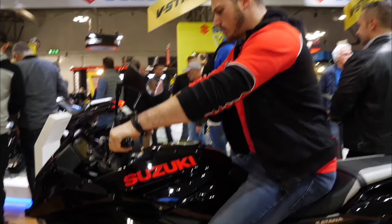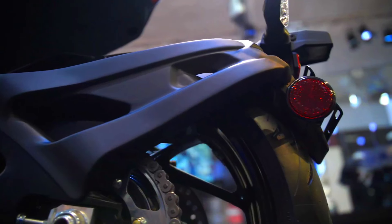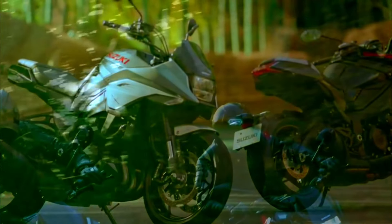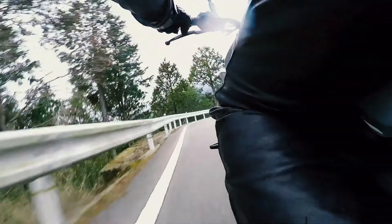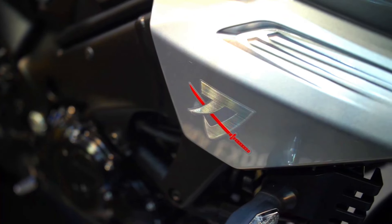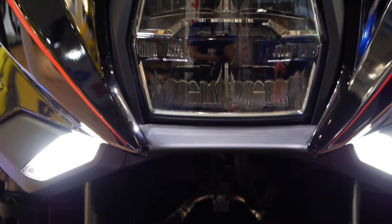2025 Suzuki Katana specification. Engine: 999cc liquid-cooled inline-four. Power: around 150 horsepower. Transmission: six-speed gearbox. Frame: twinspar aluminum. Suspension: fully adjustable KYB front fork, link-type rear shock. Brakes: dual-disc front, single-disc rear with ABS. Weight: approximately 215 kilograms. Fuel capacity: 12 liters. Features: sharp-edged design, LED headlight and taillight, digital instrumentation, and selectable riding modes.